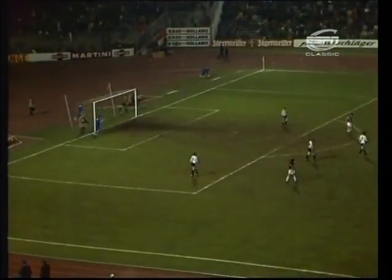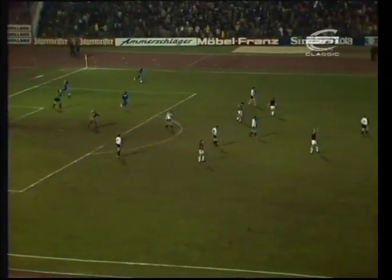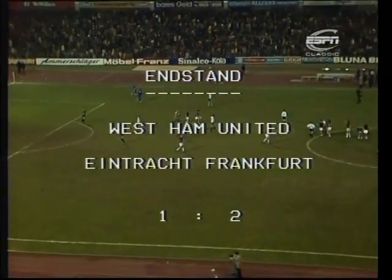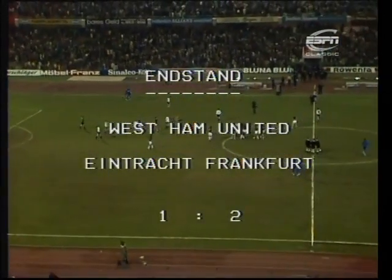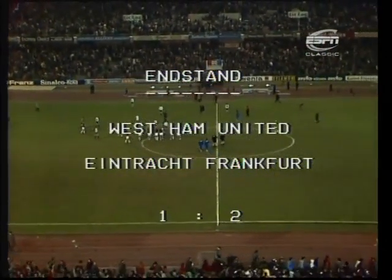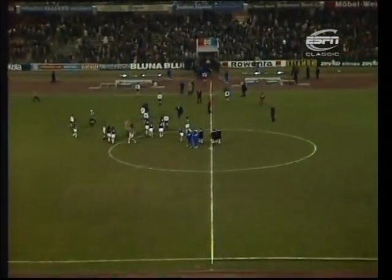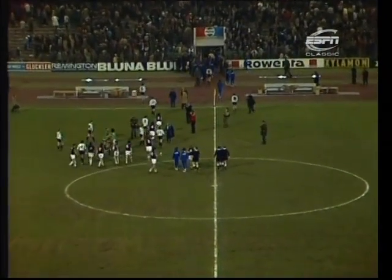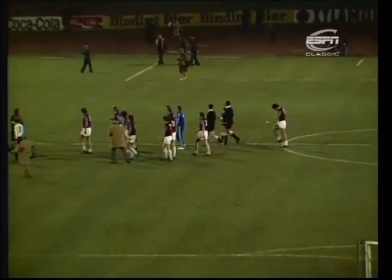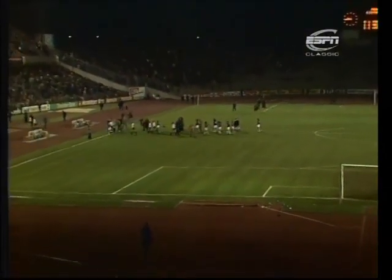There indeed goes the final whistle, and the West Ham supporters are on their feet applauding what they see as the basis of an overall victory. A 2-1 defeat away from home — the goals: West Ham's scored by Padden, then Neuberger's equalizer, and Klaus giving Eintracht a 2-1 advantage to take to West Ham in a fortnight's time. But surely West Ham, after giving an intelligent, composed, sensitive performance here in enemy country, have reason for hope.